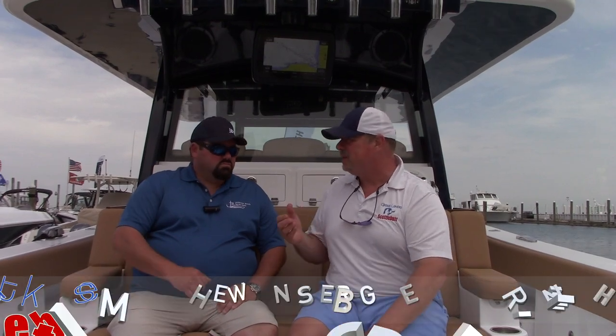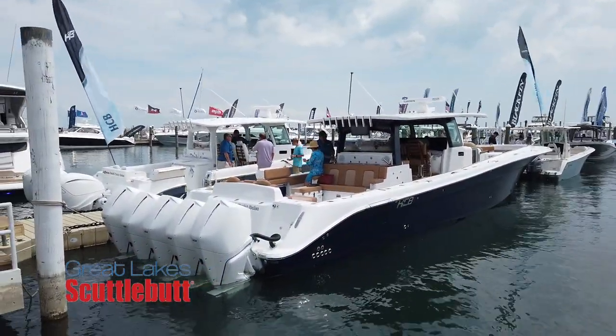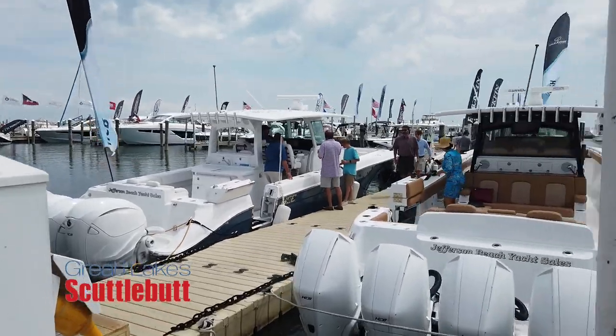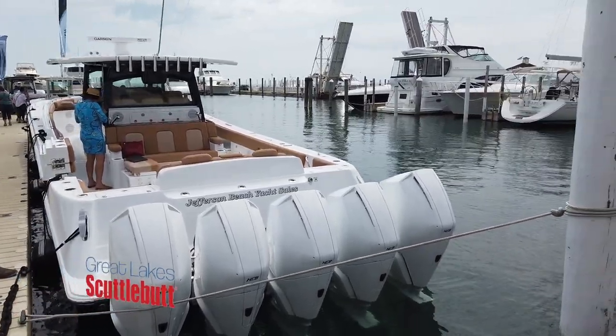I'm here with my good friend Matthew Ginsberg with Jefferson Beach Yacht Sales. I am better than I deserve, especially since we just went on a ride on this beautiful beast of a boat — a 53 HCB Suenos. That's correct, powered with quint — that's five Mercury 450 motors — 2,250 horsepower. She's the second HCB to be produced with five Mercury 450s, tops out just shy of 65 miles an hour, comfortable cruise in the upper 40s, 50-53, depending on weight on board. She holds quite a bit of fuel.